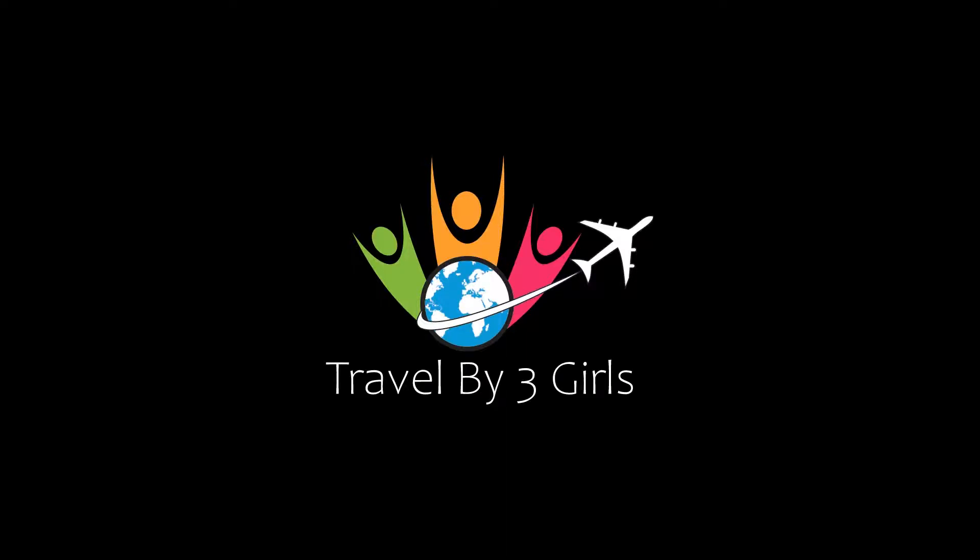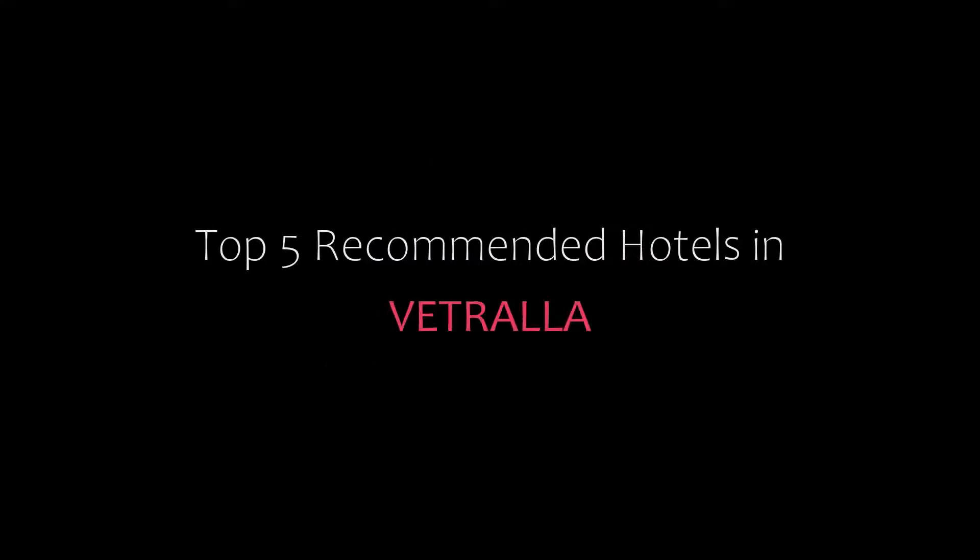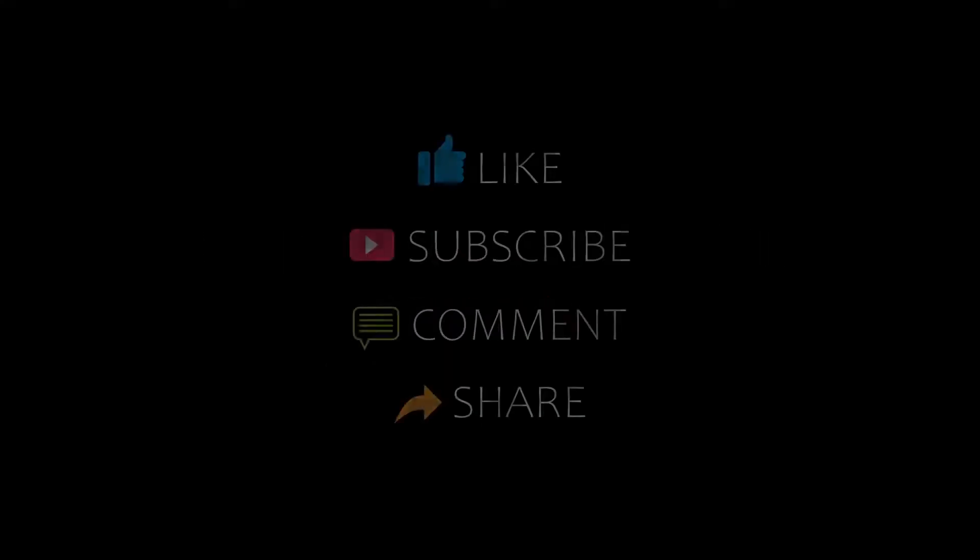Hello, welcome back to our YouTube channel and now you are watching a new video of top recommended hotels. Please subscribe to my channel and don't forget to like, share and comment. Let's start the video.